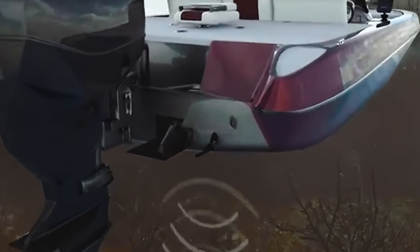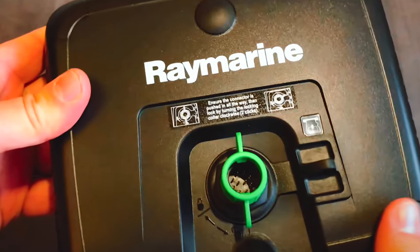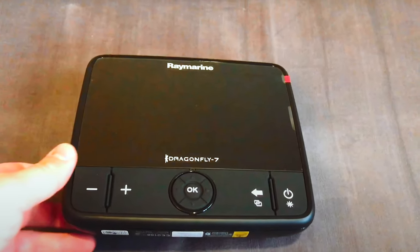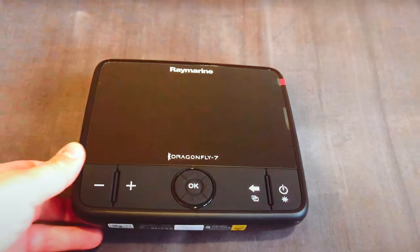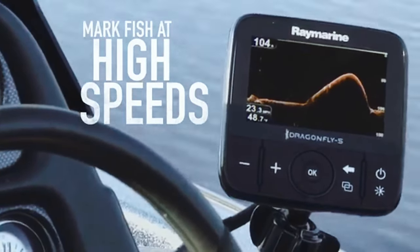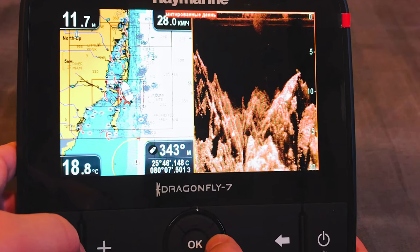It also features reliable high-speed bottom tracking. The added Wi-Fi feature allows you to stream sonar data to your smartphone or tablet using the Raymarine YFish mobile app, giving you real-time access to crucial information while on the water.